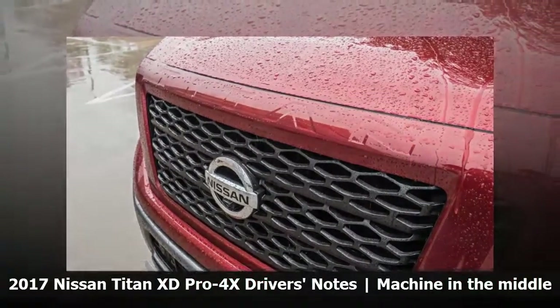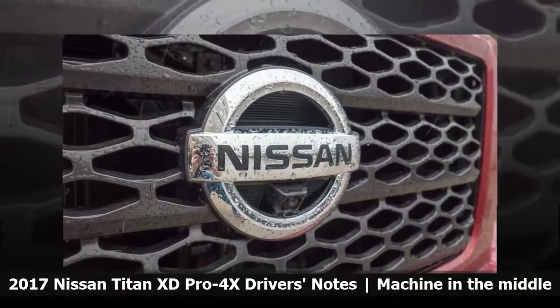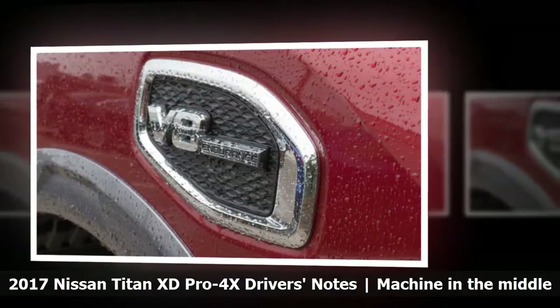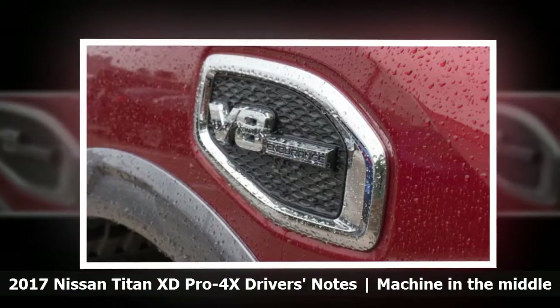This particular model is the Titan XD Pro 4X. It sits right in the middle of the lineup and packs a number of parts that should improve off-road capabilities. This includes Bilstein shocks, skid plates, and more aggressive tires.